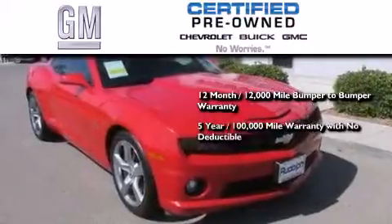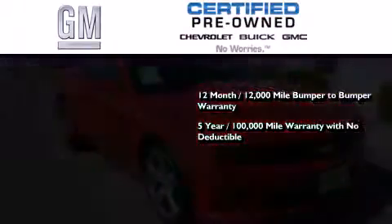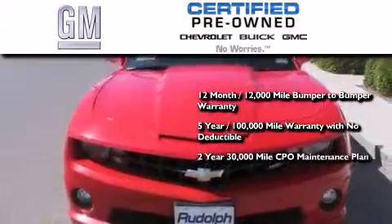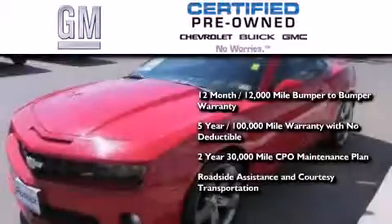a 5-year, 100,000-mile powertrain limited warranty with no deductible, a 2-year, 30,000-mile standard CPO maintenance plan, plus roadside assistance and courtesy transportation.